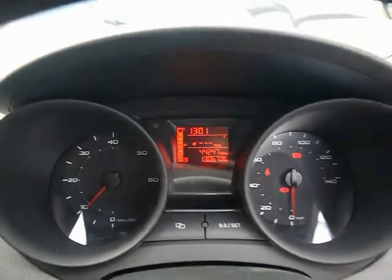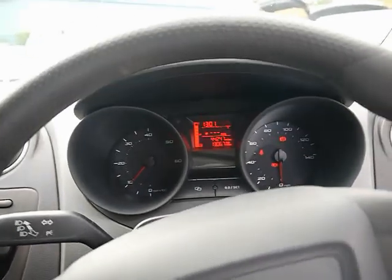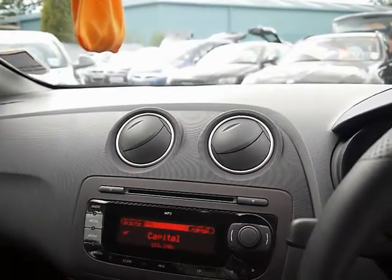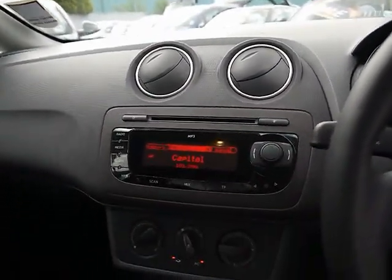The car has covered 44,000 miles. As a brief reminder, all of our cars are RAC inspected and price checked on a weekly basis. If you'd like any more information, please don't hesitate to give us a call. Thanks.